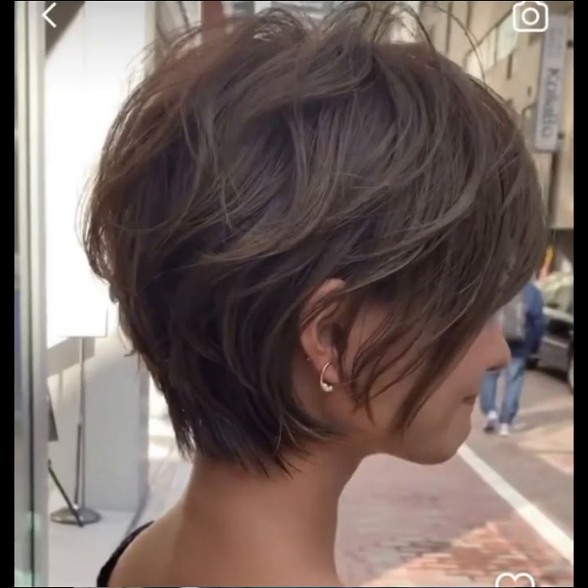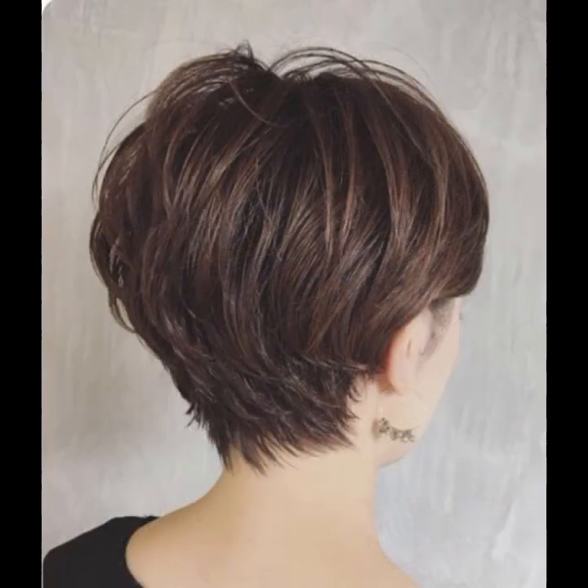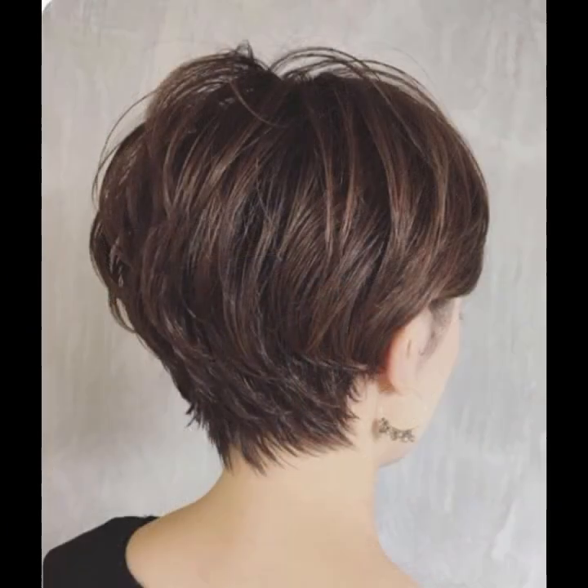Thank you so much guys for watching my video till the end. If you want to try these haircut ideas, take a second thought. Thank you so much guys, and Allah Hafez.